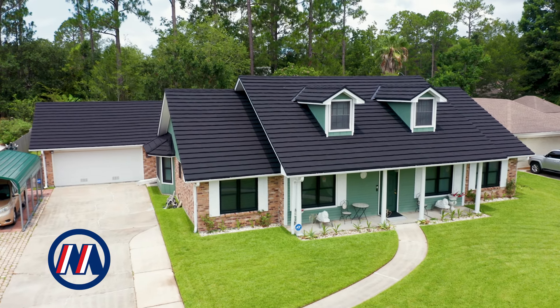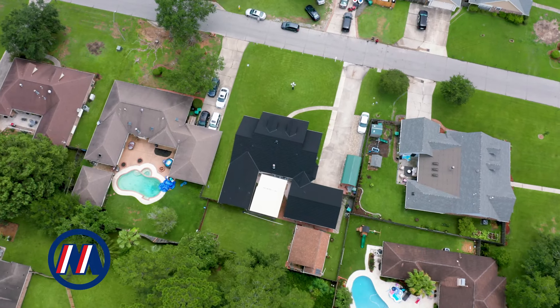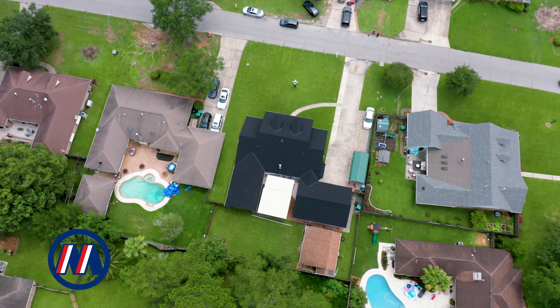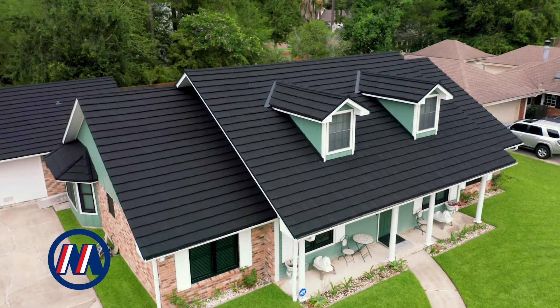With the new roof, there's been big changes because the AC barely comes on. My neighbor's energy bill is almost three to four times more than mine, and he has an asphalt roof that was installed around the same time as my roof was put on. His electric bill was $400, almost $500. Mine was $125.